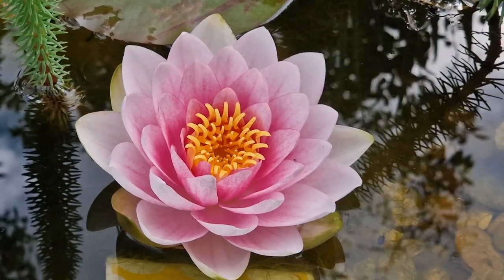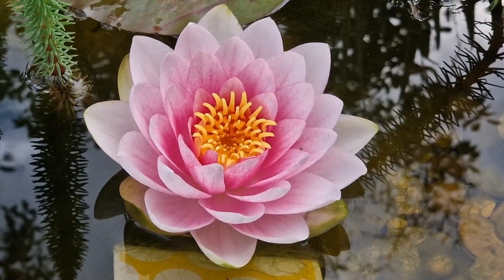Look how perfect that first water lily flower is — absolutely beautiful.